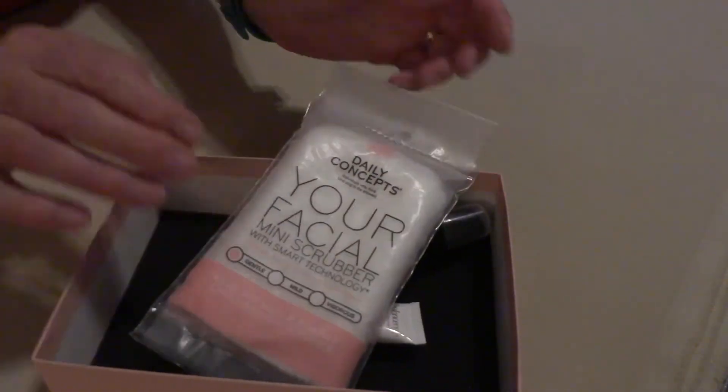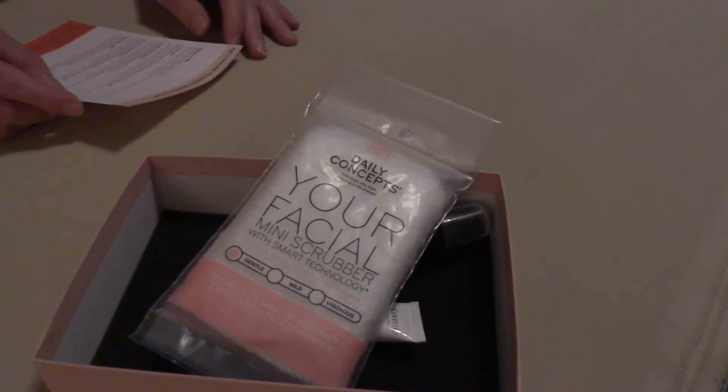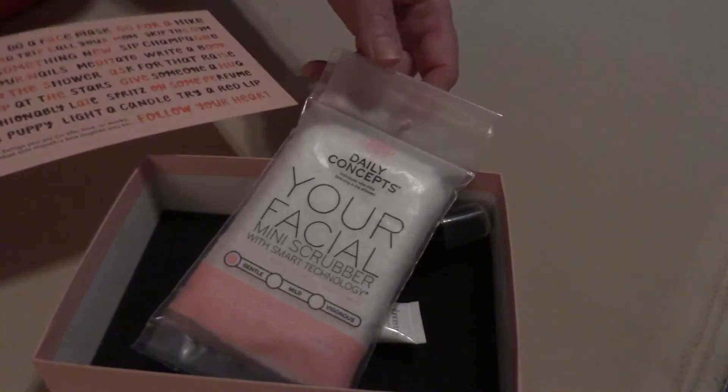There are five products in this month's Birch Box. Thanks for watching — like and subscribe, and keep an eye out for those giveaways. They will be happening soon because my little stock of samples is piling up and I need to get them off my hands and into yours.